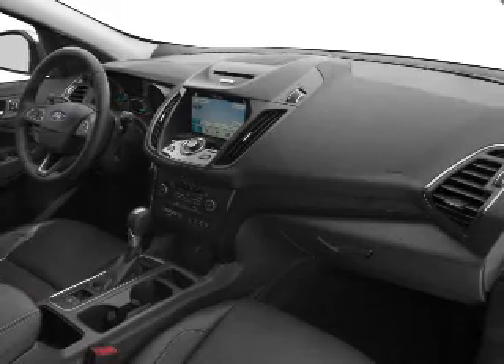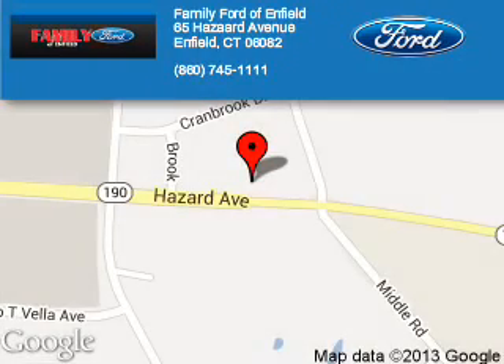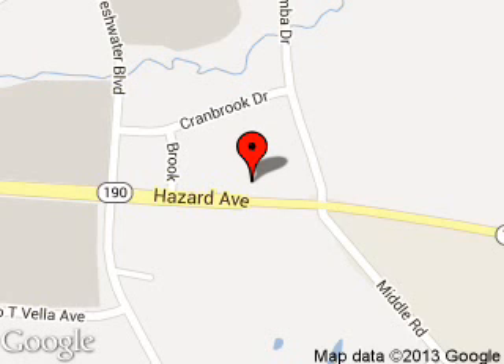Call or click to contact us today. Family Ford of Enfield is dedicated to doing everything possible to ensure that the experience you have selecting your next vehicle is a pleasant one. We are located at 65 Hazard Avenue, Enfield, Connecticut, 06082.